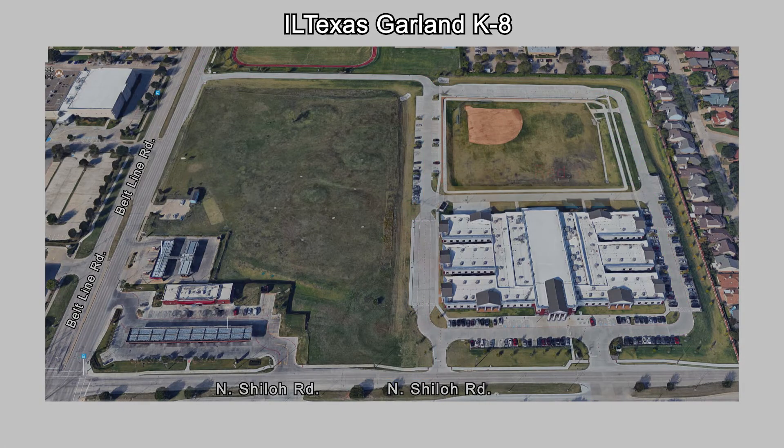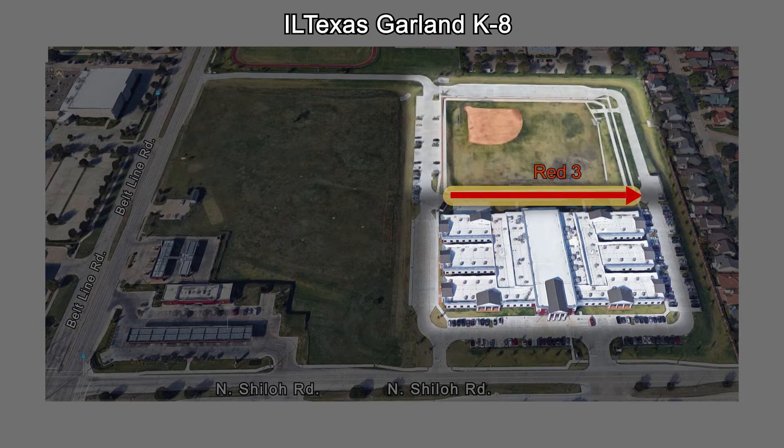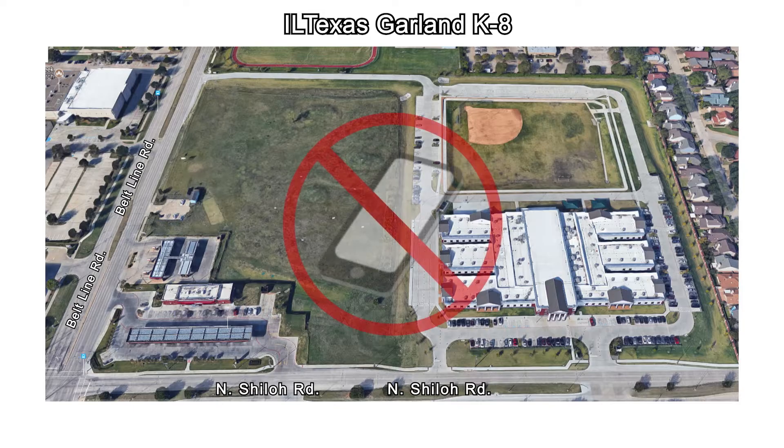Please note that red zone 3, which is the driveway between the school building and the athletic field, will only be available in the morning from 7:15 a.m. to 7:40 a.m. In order to ensure the safety of our students, parents, and all campus personnel, please do not use your cell phone while you are in the driveline.